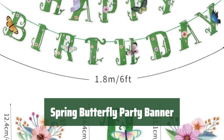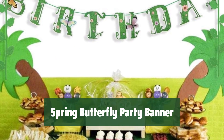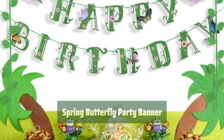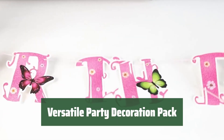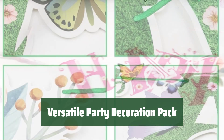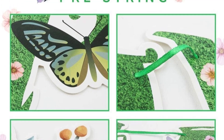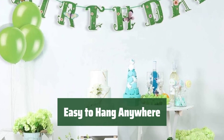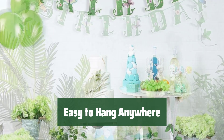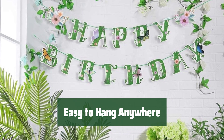Number 4. Looking to add a touch of whimsy to your next party? This vibrant green banner is just what you need to make a lasting impression on your guests. Whether it's a birthday bash, a cozy get-together, or a festive picnic, this summer spring butterfly party decoration pack will add a special touch to any occasion. With easy hanging options on ceilings, windows, doorways, and more, setting up this banner is a breeze. Perfect for indoor or outdoor use.